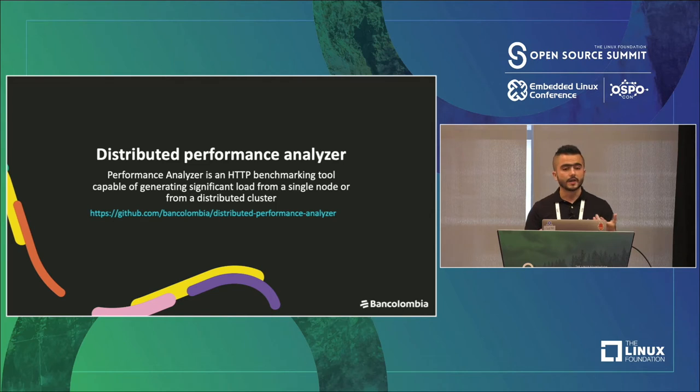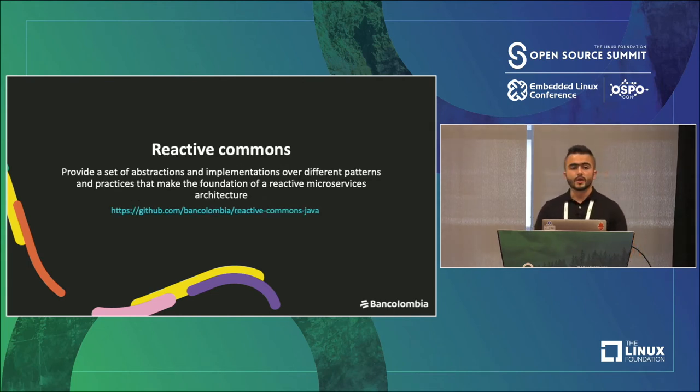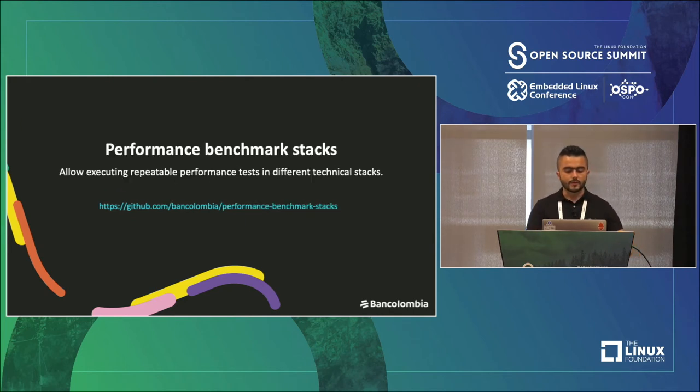The Distributed Performance Analyzer is the tool we use when we want to select the best tool for an app — you can identify when it's useful to use Node.js, Java, or something else. Another project is VintStash, a library for caching data in memory, making a single-tier cache or using both as a two-tier staged cache. Another project is Reactive Commons, a library for creating event-driven architectures, providing a consolidated process for developers to communicate with different tools for building event-driven architectures. Another one is the Performant Benchmark Stacks, a project that allows executing repeatable performance tests in different technical stacks.